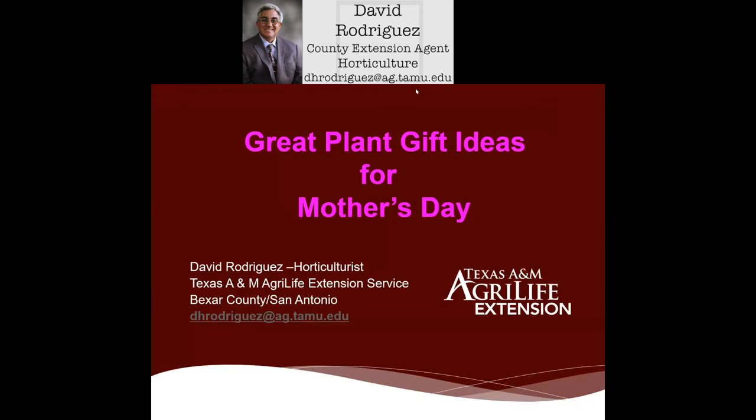We're part of the land-grant university, Texas A&M University. The Extension Service is the educational arm funded separately from the university, and we have a unique partnership in the 254 counties in our great state of Texas. So we offer many educational seminars and gardening with seasonality, such as our Mother's Day gift plant ideas today.